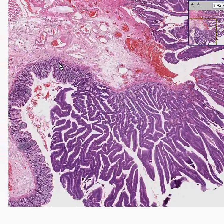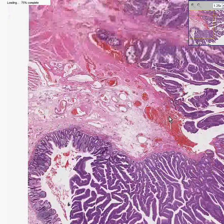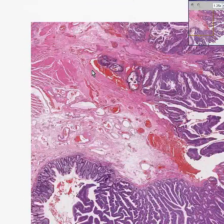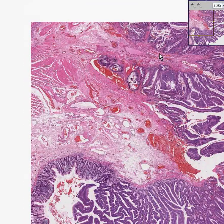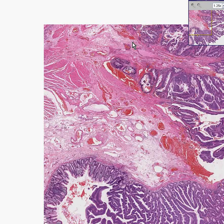Notice in this particular one, however, the muscularis mucosae appears to be intact, even though it's kind of an ugly, shaggy-looking tumor all throughout here. So this is not one that has infiltrated yet into the submucosal tissues.